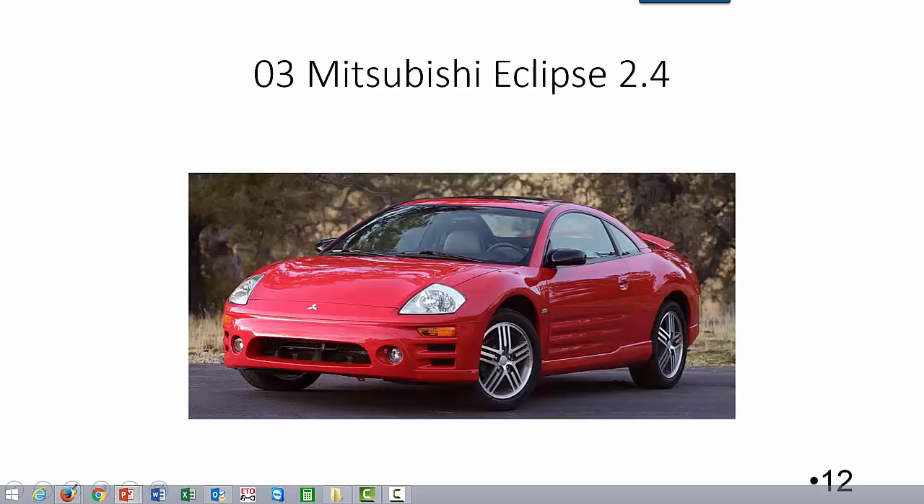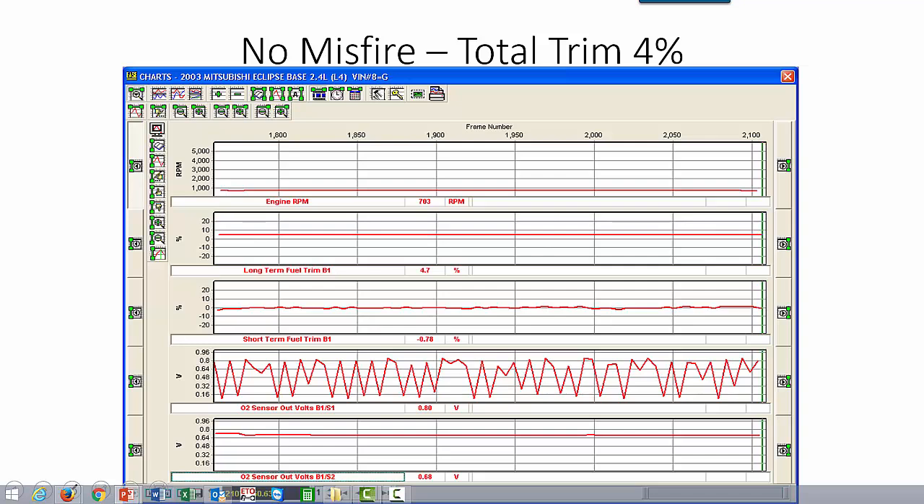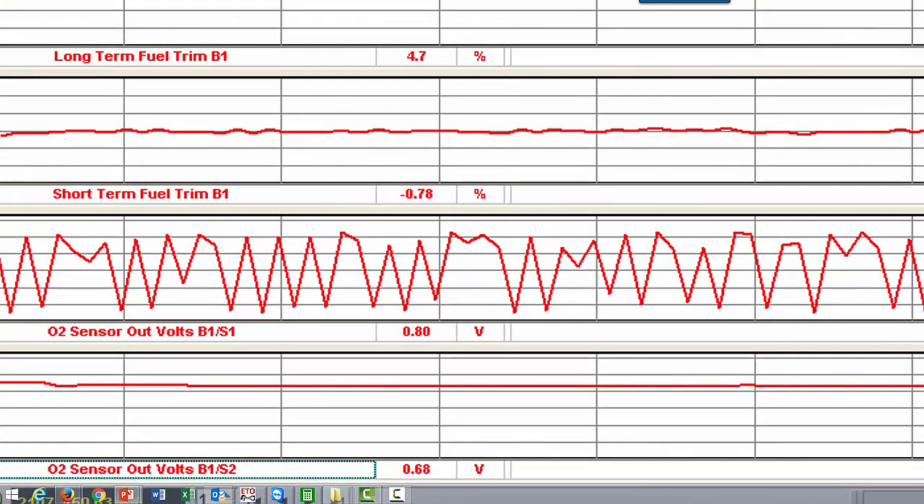We're going to look at a 2003 Mitsubishi Eclipse — a four-cylinder single bank engine. We'll get a baseline here with no misfire. We have a total trim of about 4%. Long-term fuel trim on bank one is 4.7, short-term about negative 0.7, so total trims around 4%. You can see the precat oxygen sensor is switching, so everything is happy — we are in fuel control. The postcat oxygen sensor stays steady at about 680 millivolts.